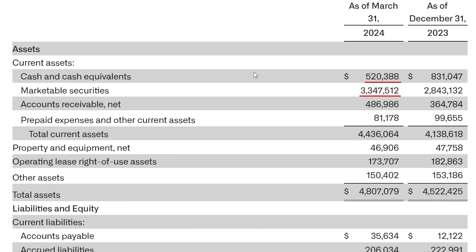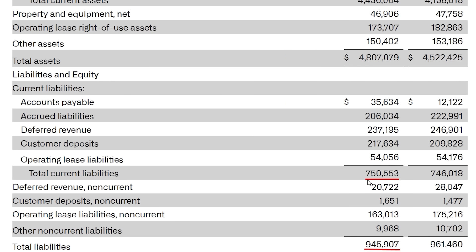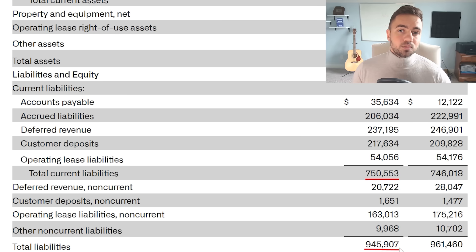Moving on to Palantir's balance sheet, they have $520 million in cash and $3.3 billion in marketable securities, which is basically stocks — so together about $3.9 billion in liquid assets. Current liabilities are sitting at $750 million and total liabilities at $946 million. So if Palantir wanted to, it could sell some stock and use its existing cash position to completely wipe out every single liability on the balance sheet and still have $3 billion left over. This is a very strong balance sheet, and with the company producing hundreds of millions in free cash flow, Palantir's business is not in any financial stress at all.